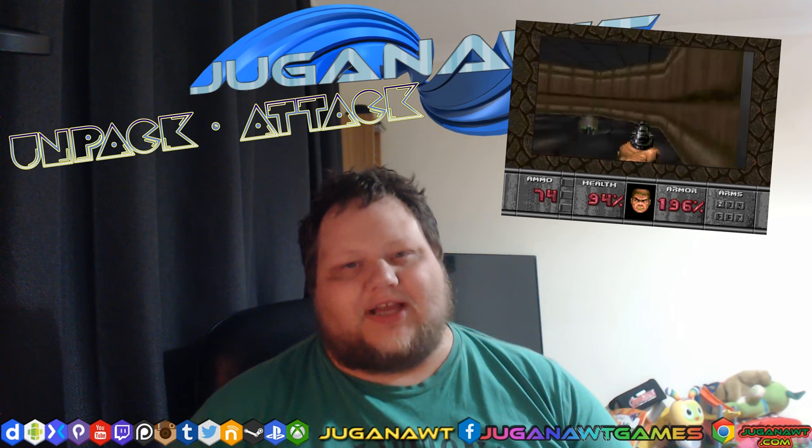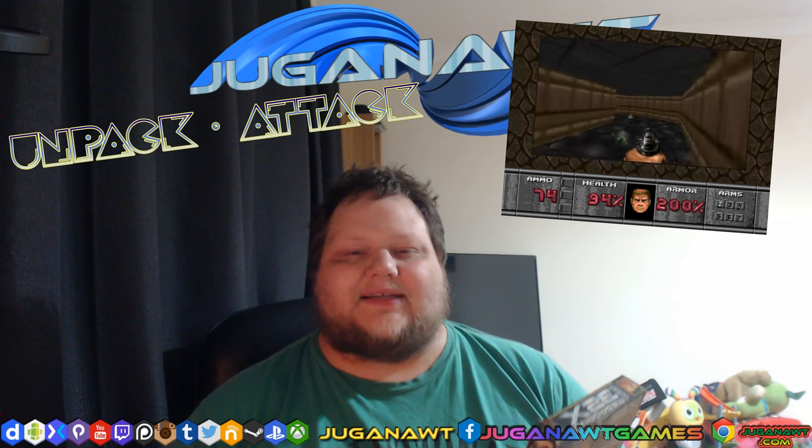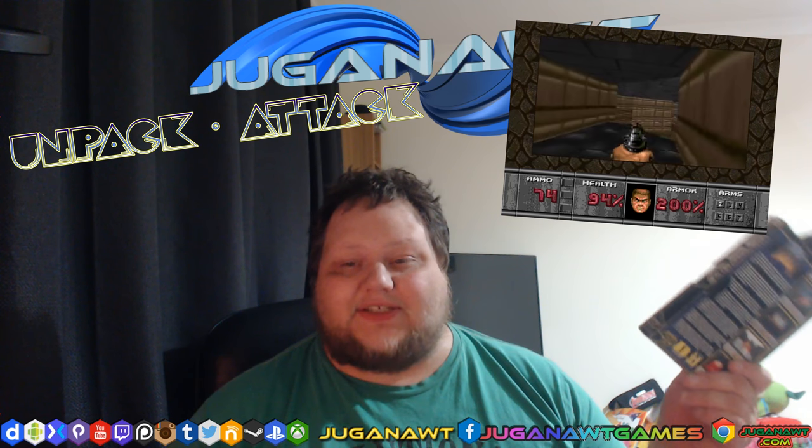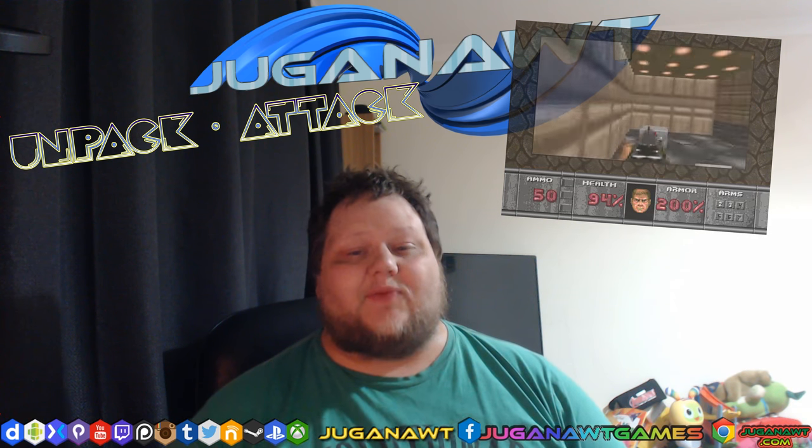And do you know what I spent that refund on? An Atari Jaguar with Doom. And that was an amazing decision. Ignore what people say about the Atari Jaguar — it may not be a decent competitor to the PlayStation or Saturn, but it had some fun games and I thoroughly enjoyed playing Doom on it.